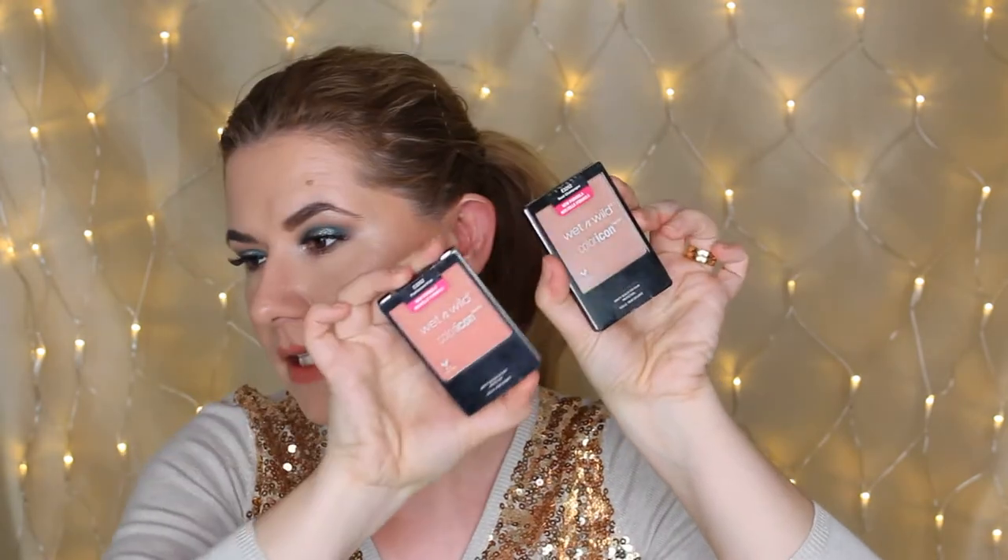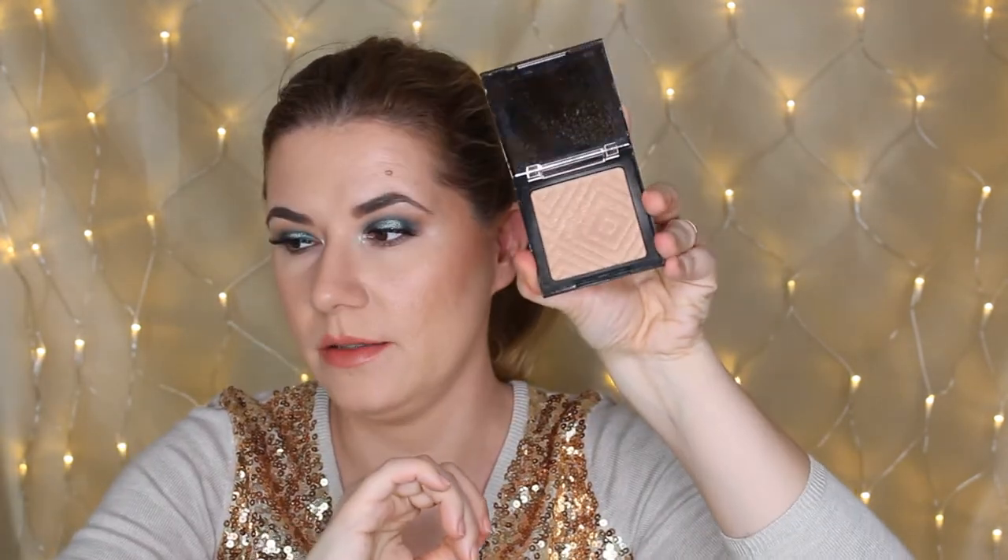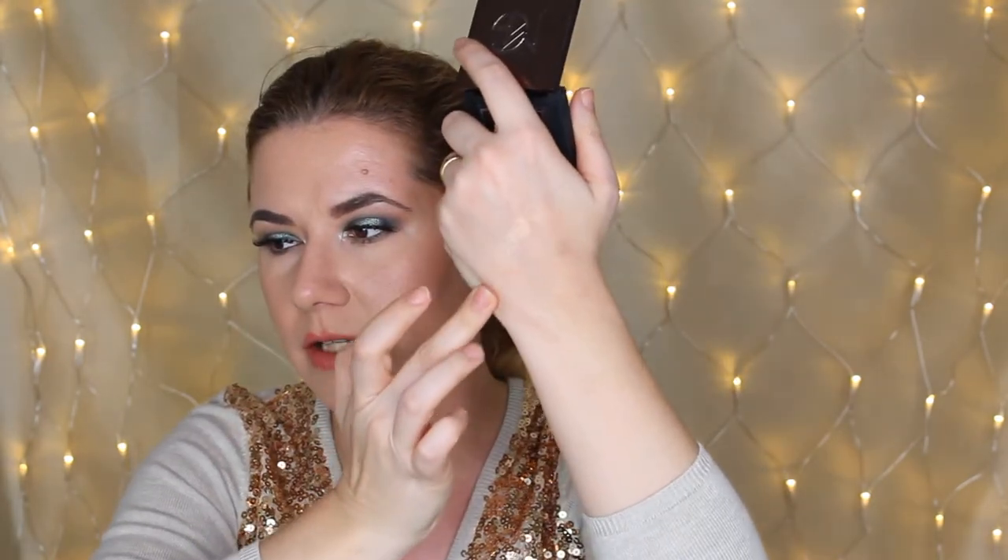For blush I took two blushes — both Wet n Wild Color Icon — in Pearlescent Pink and Rose Champagne. I'm loving those shades. For highlighter I took the Makeup Geek Midnight Sun highlighter, which I really really love. I don't have it on me today but it's a favorite.